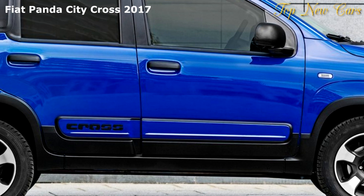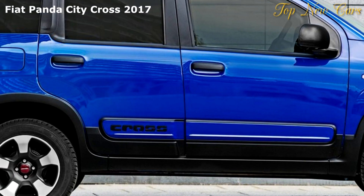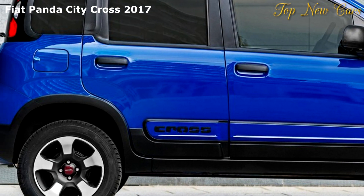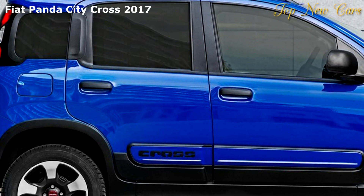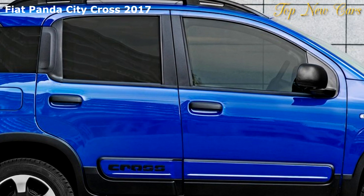Inside, the Fiat Panda City Cross features a gray dashboard fascia with matte black instrument panel inserts and new seats, characterized by black and gray fabric with black echo leather side inserts.